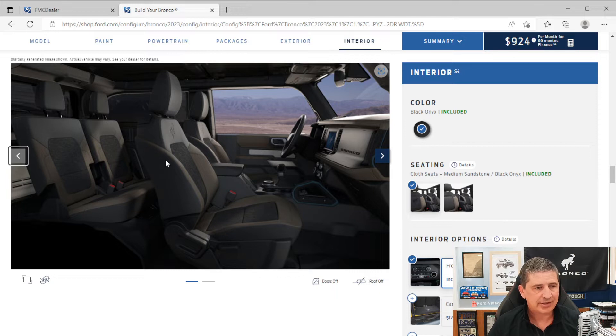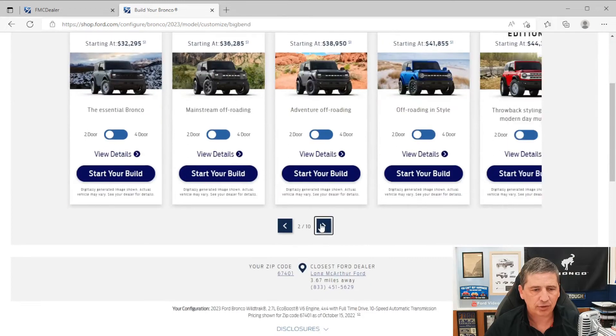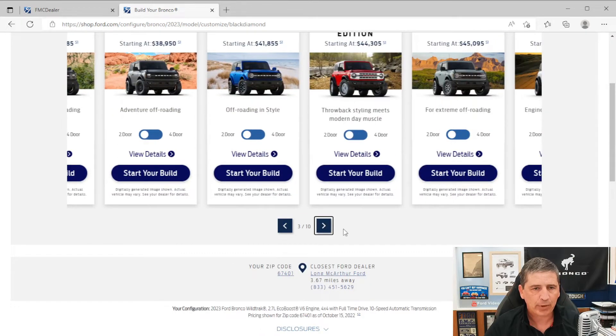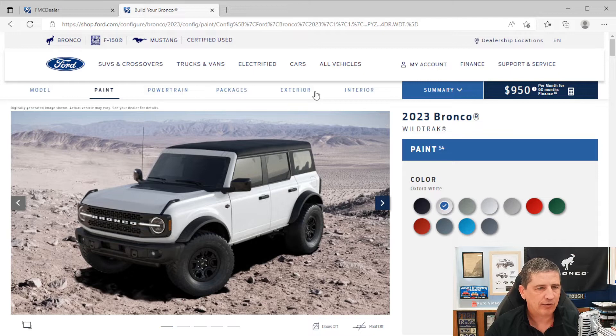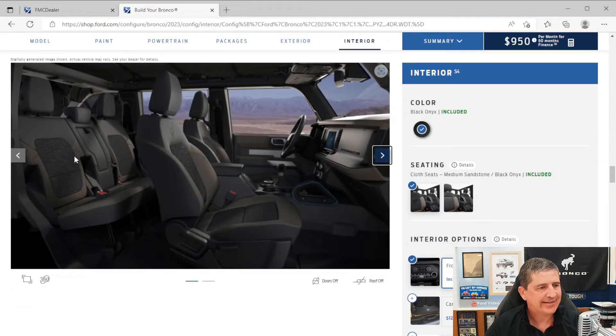For the second row on the two-door, you get a 50/50 split bench seat seating two, which folds forward for extra cargo room. On the four-door version, you get a 60/40 split bench seat seating three in the back. That seat not only folds forward, but also reclines on the four-door version.